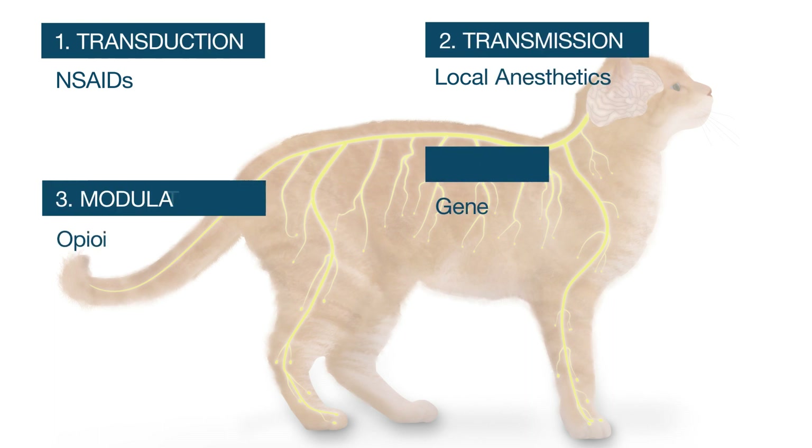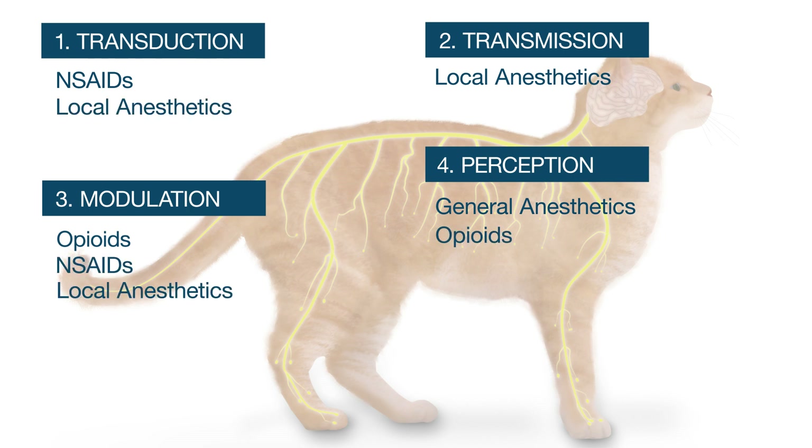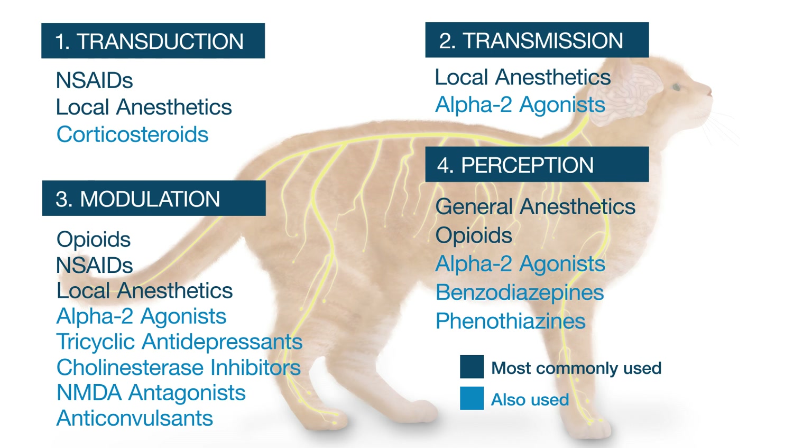These examples show how different drug classes work at different points on the pain pathway, and some of them work at more than one step. Additionally, there are other classes of analgesics with different modes of action that can be used to optimize multimodal perioperative pain management protocols for cats.